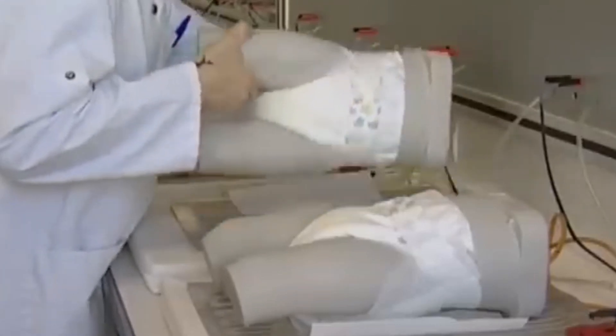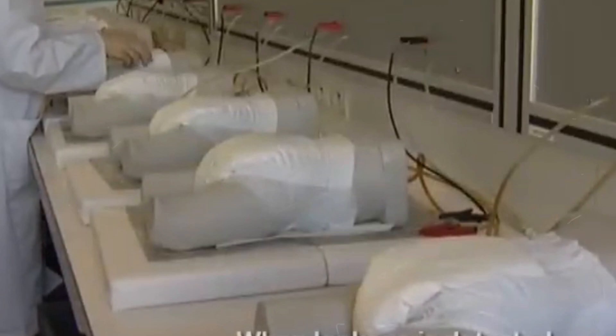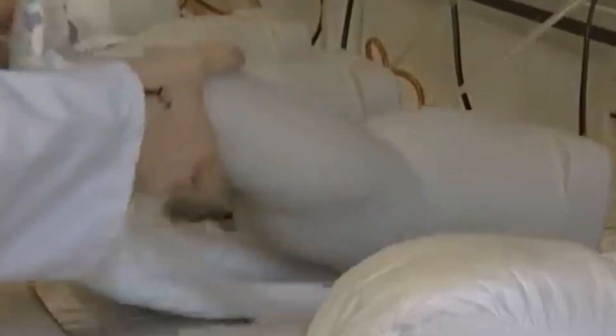Diapers are loaded with liquid to simulate real-life scenarios, and sensors measure their absorbency and any leakage. The air in the testing room is tense, as the fate of each batch hangs in the balance.